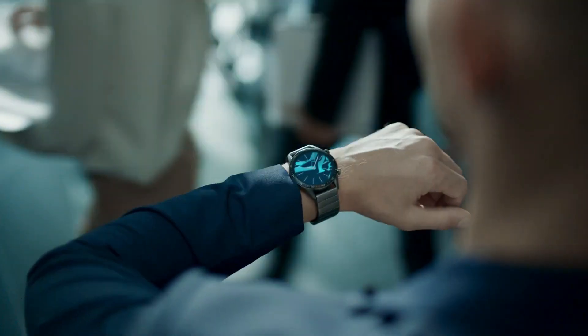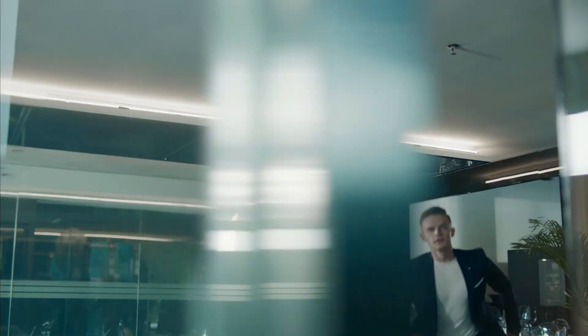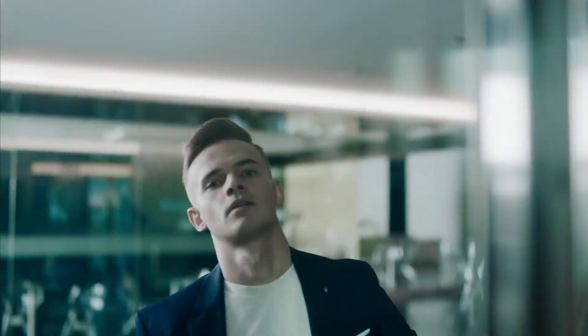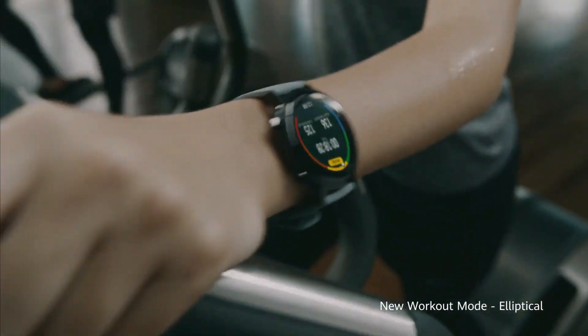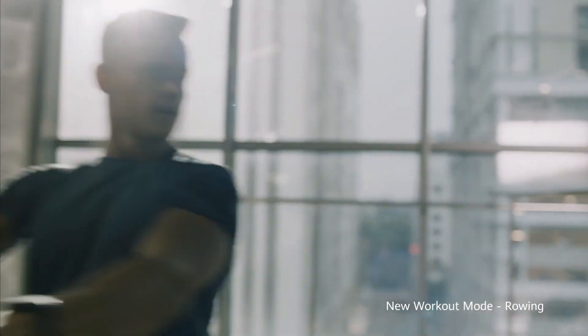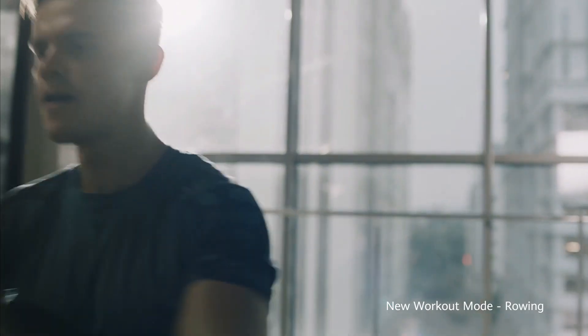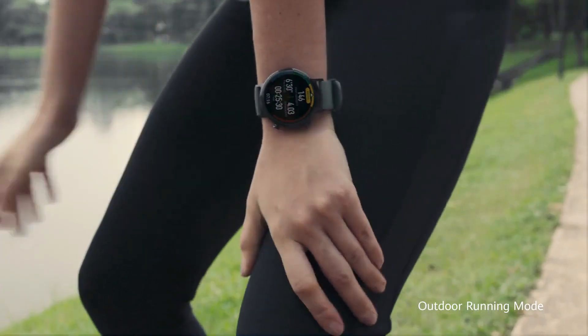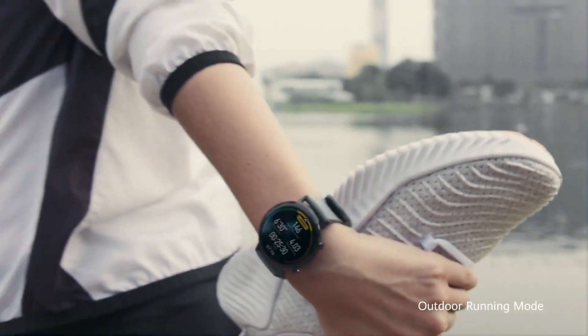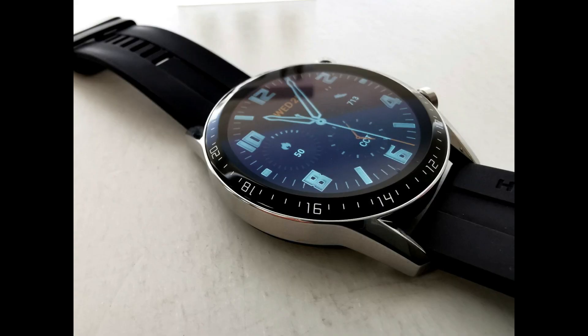This watch is majorly focused on fitness. It runs on Huawei's homegrown Lite OS — not Google's Wear OS — and it ships in two sizes with up to two weeks of battery life. It offers a shiny polished metal body that closely resembles a traditional classy analog watch, but the best part is: it looks regular but it acts smart.